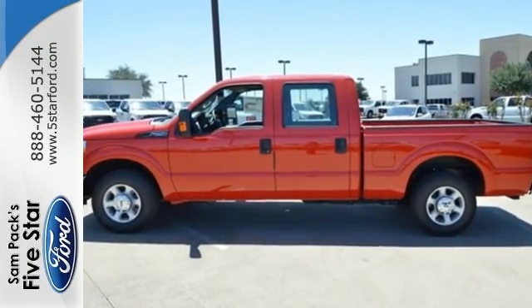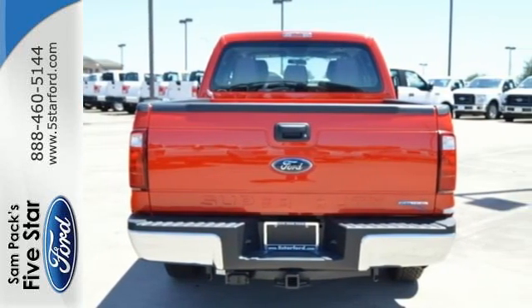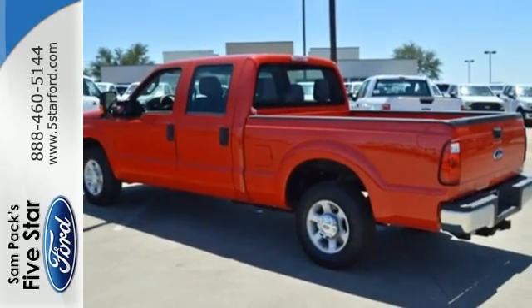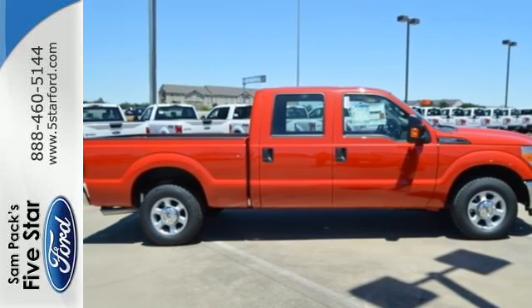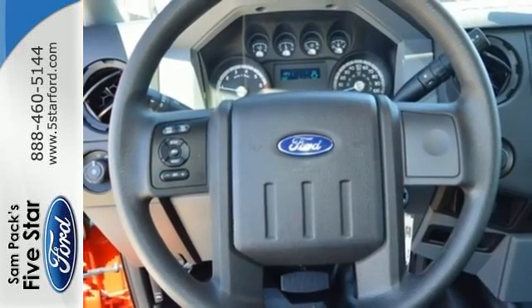From the built Ford Tough Frame to the Torque Shift Heavy Duty 6-Speed Select Shift Automatic Transmission, the Trailer Tow Package to the Pickup Box and Cargo Area Lights, the advanced track with Roll Stability Control — this is a truck that handles whatever you throw at it. Or more appropriately, whatever you hook up to it.